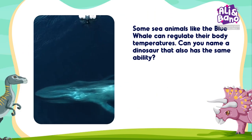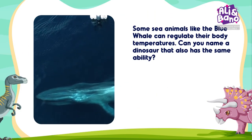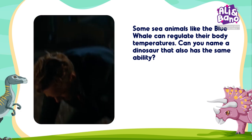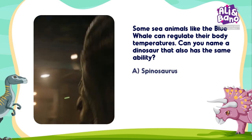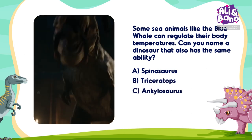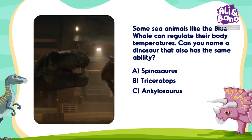Some sea animals, like the blue whale, can regulate their body temperatures. Can you name a dinosaur that also has the same ability? Options: A. Spinosaurus, B. Triceratops, C. Ankylosaurus. A, B, or C? What's your answer? Let me hear it!